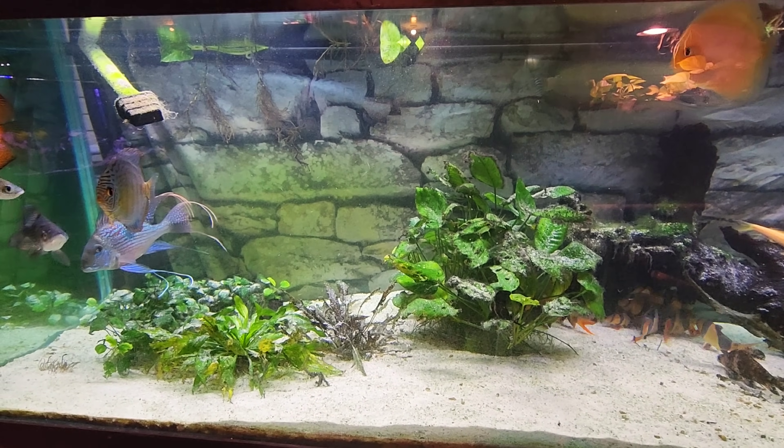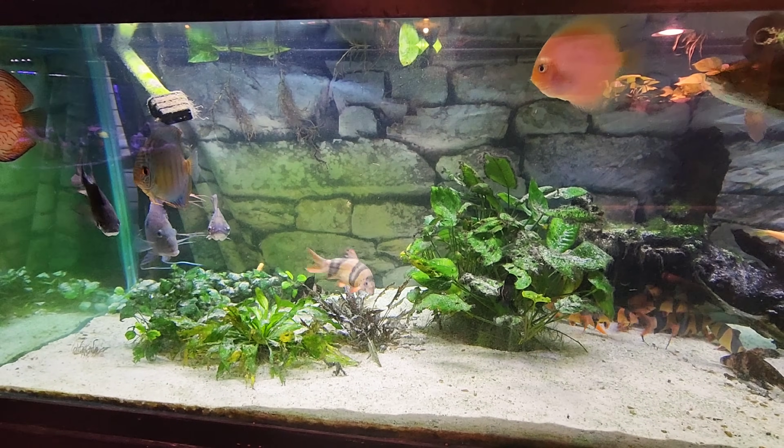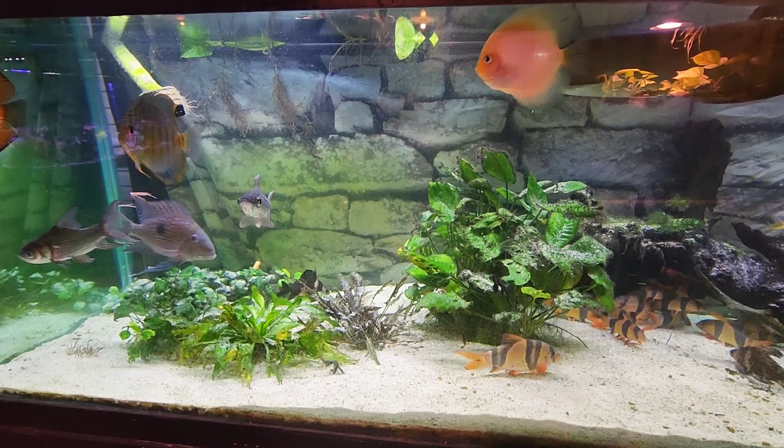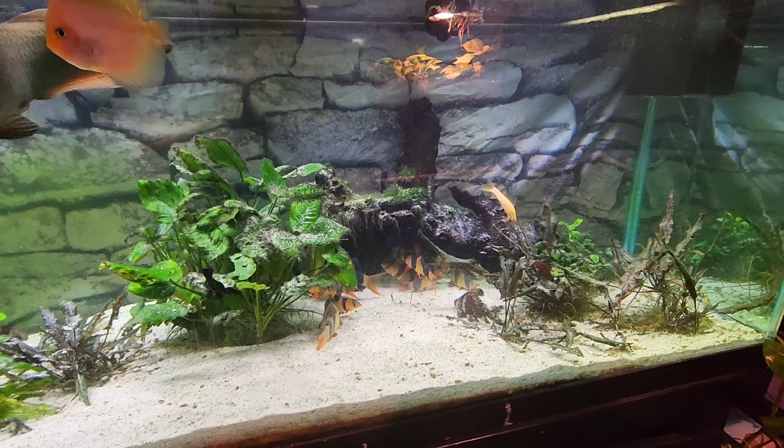All right, next week — well, not next week, but Monday — we'll specialize in another tank and we'll go deep into it. So thanks guys for hanging out with me. And of course, stay fishy, my friends.